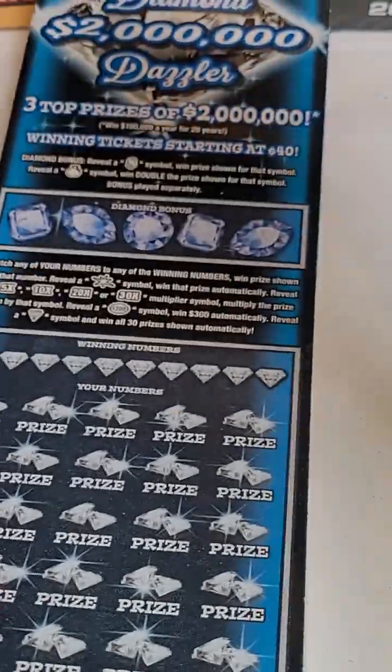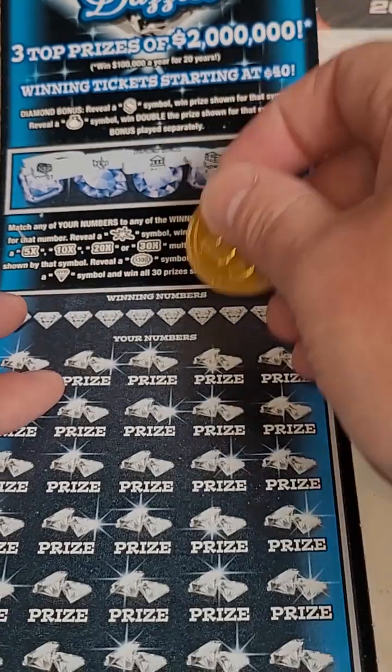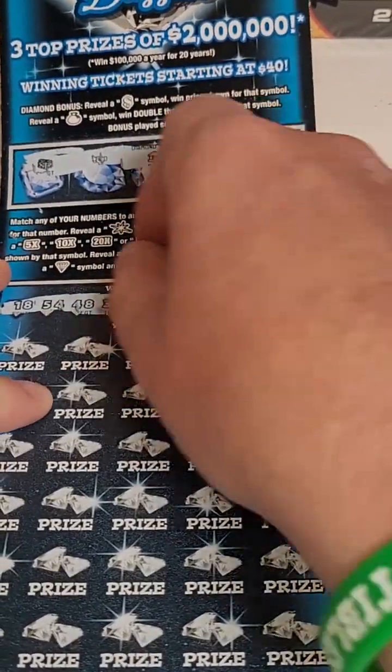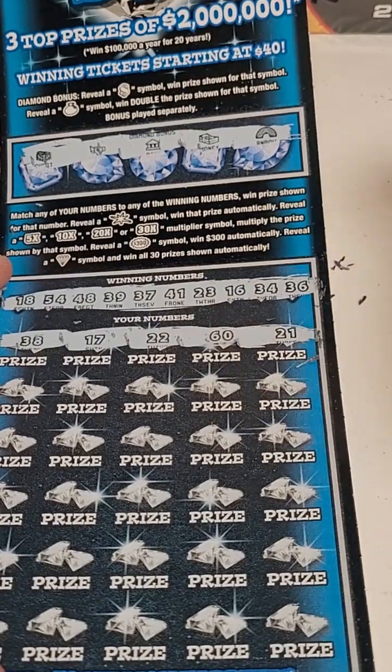Number 7 on the roll. Looking for the money sign or the money bag up top for the bonus — and nothing there. Here are our winning numbers. Come on, big winner! 38, 17, 22, 60, and 21.